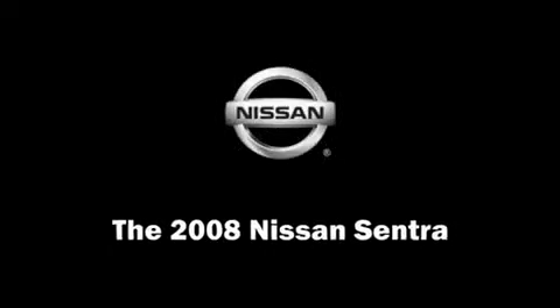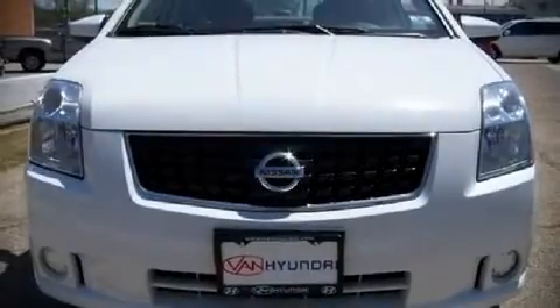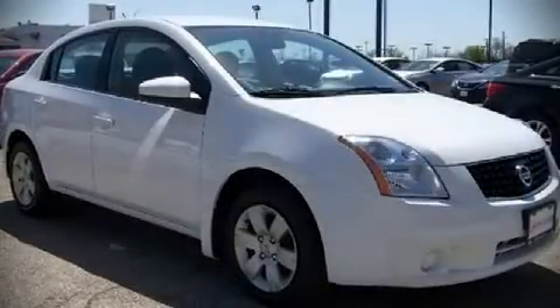The 2008 Nissan Sentra. It features a front-wheel drive platform, an automatic transmission, and a two-liter, four-cylinder engine.